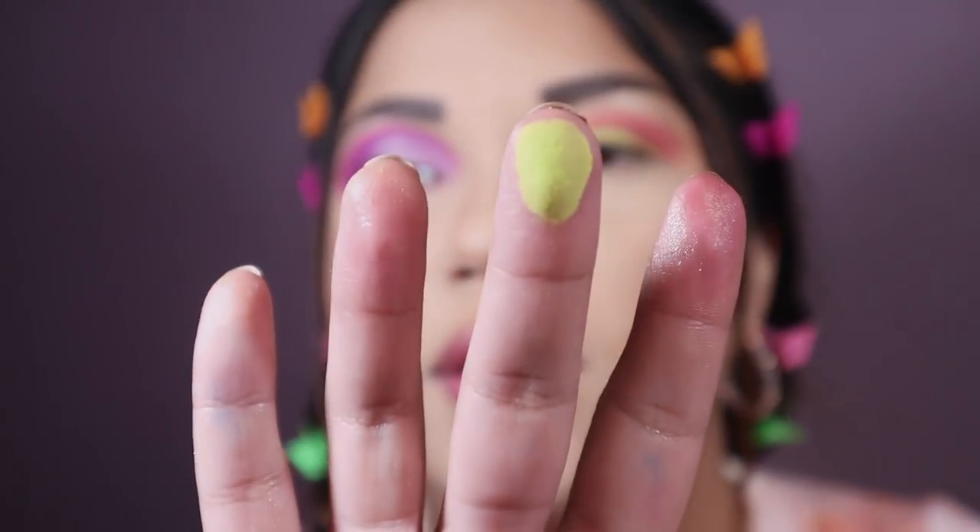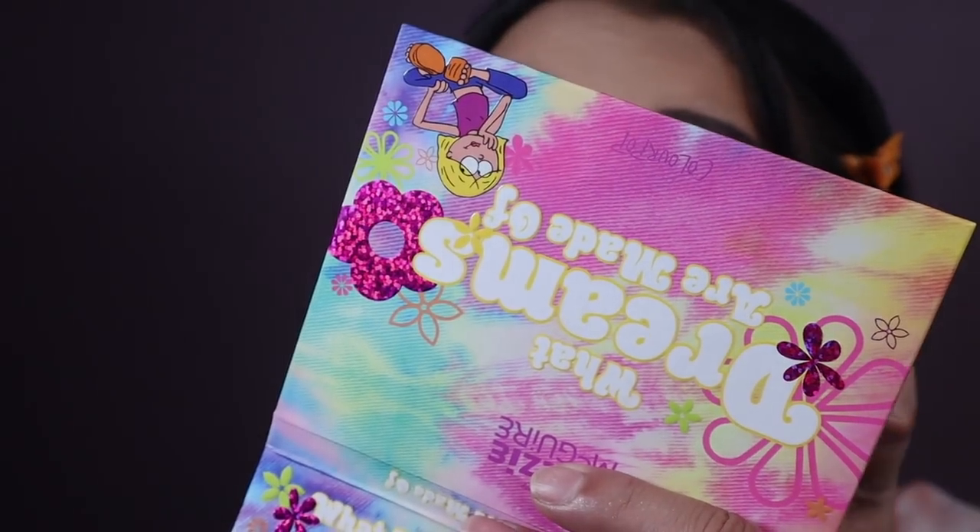I wonder if I can intensify it by putting it on my finger like that. Yep — it's a lot brighter with your finger. You can see that.